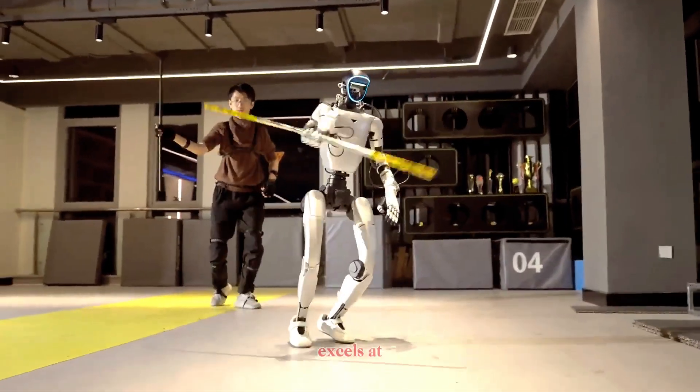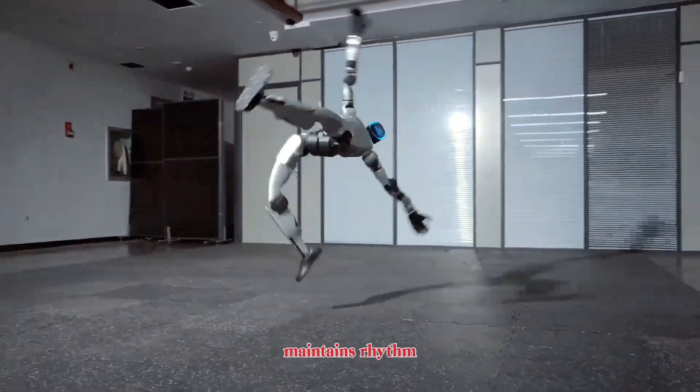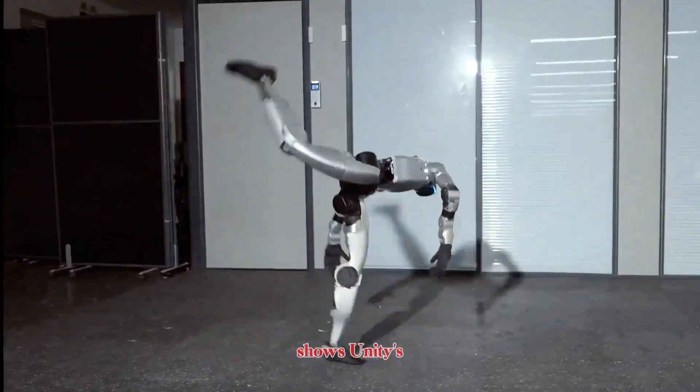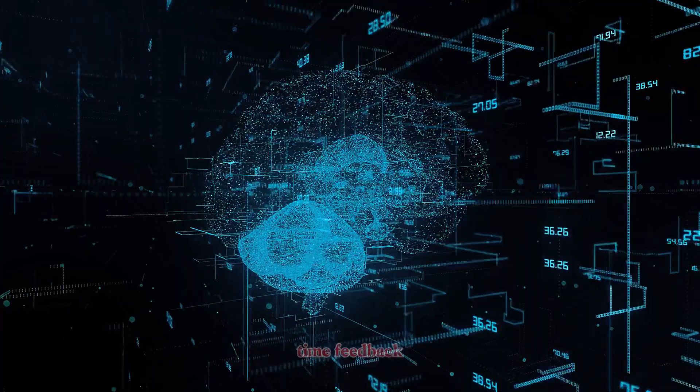Instead, it excels at consistency. It adapts quickly to motion changes, maintains rhythm during movement, and recovers gracefully from instability. This level of refinement shows Unitree's deep experience in legged robotics, motion planning, and real-time feedback control.